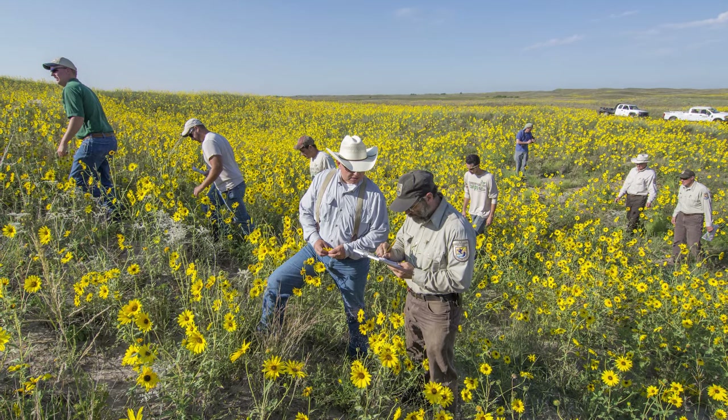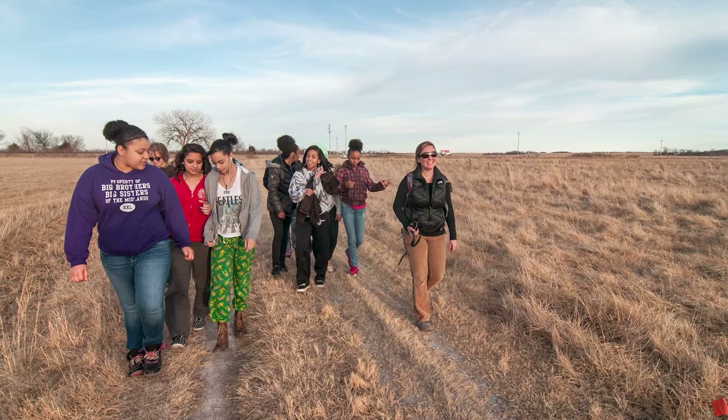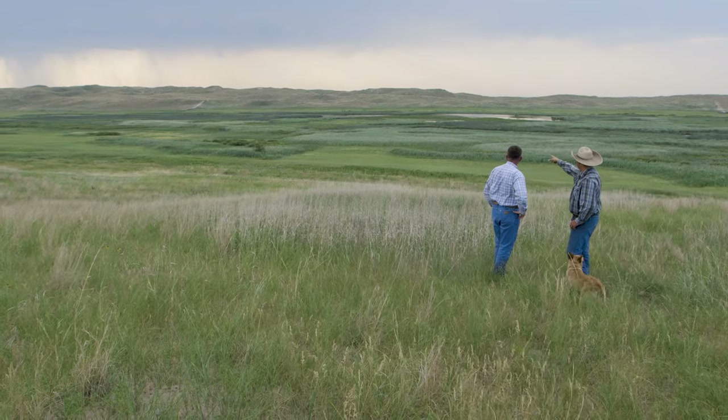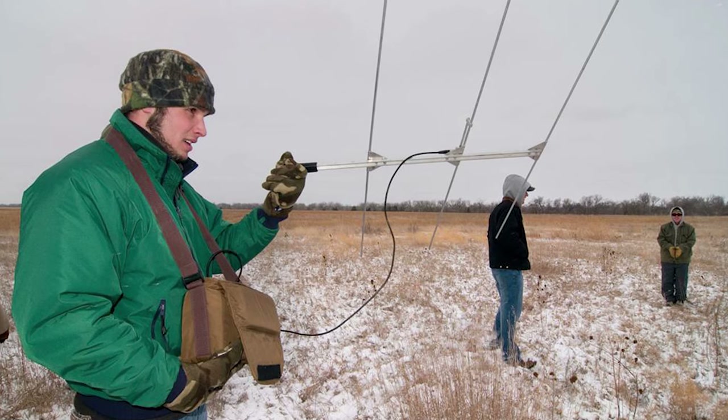We don't do anything by ourselves — we succeed by working with others. We're powered by members and volunteers and we work with other non-profit organizations, government entities, and countless private landowners. Over our 50 years of work on the Platte, the problems we face just grow more complicated.